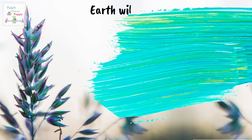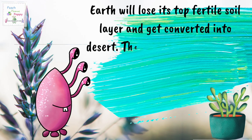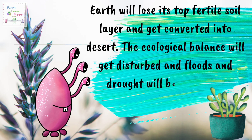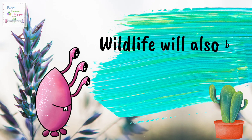Moreover, Earth will lose its top fertile soil layer and get converted into desert. The ecological balance will get disturbed, and floods and drought will become more frequent. Wildlife will also be affected.